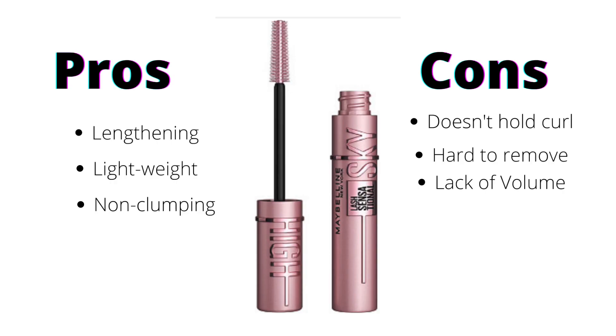I went through some of the reviews on Ulta to get a feel of what people are saying about this mascara, both good and bad. The top praises are that it gives a lot of length and that it is lightweight and not clumping. A lot of the negative reviews say that it doesn't hold a curl, that it's difficult to get off, there's a lack of volume, and that it feels wet.